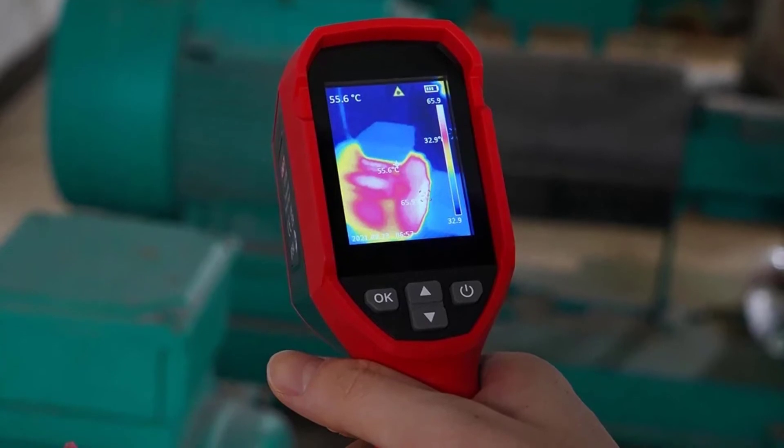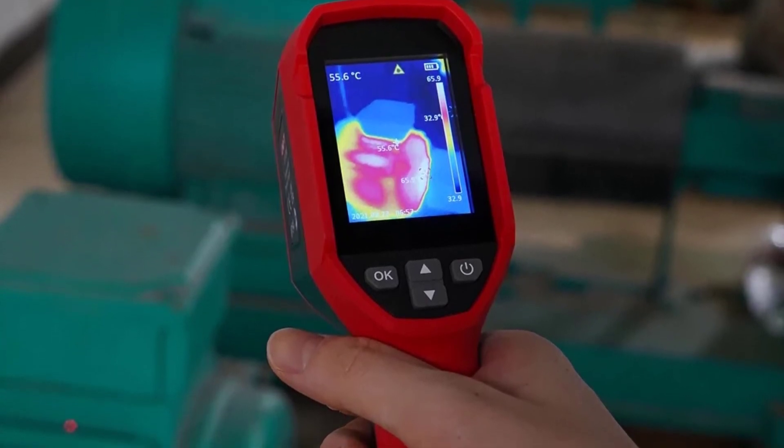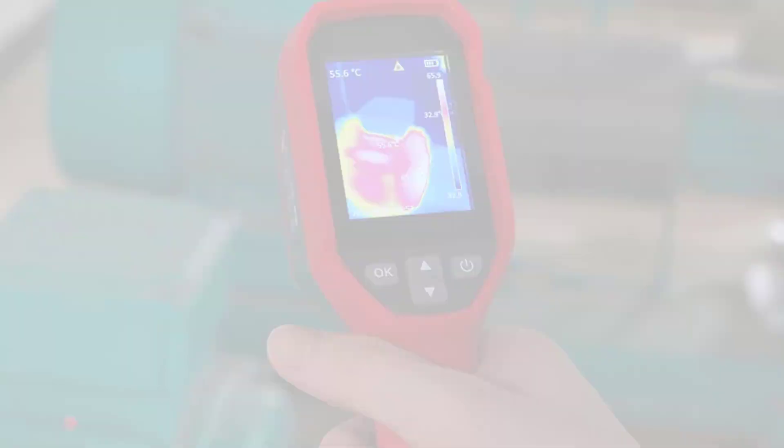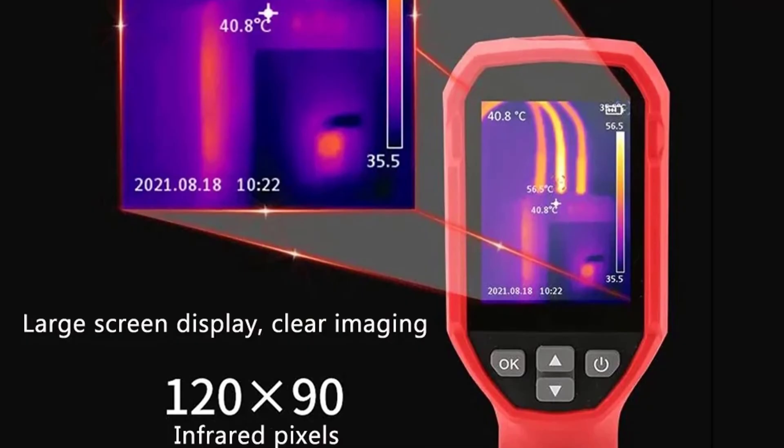The high-resolution thermal imager is perfect for large area testing, and represents the ultimate Unity thermal imaging solution.